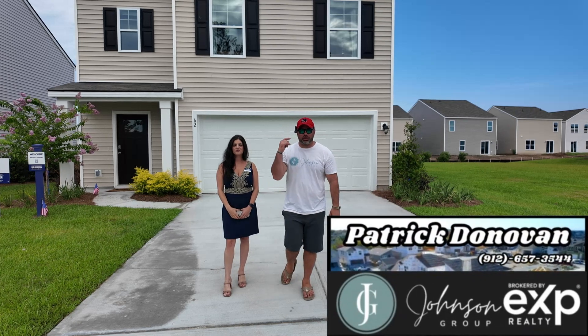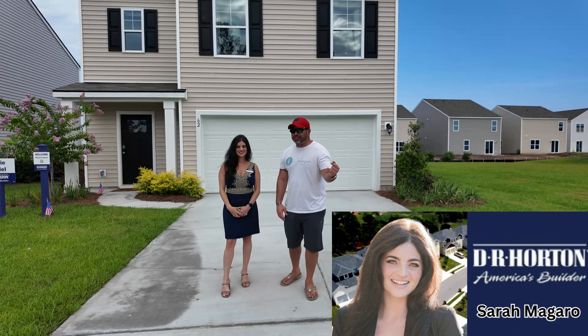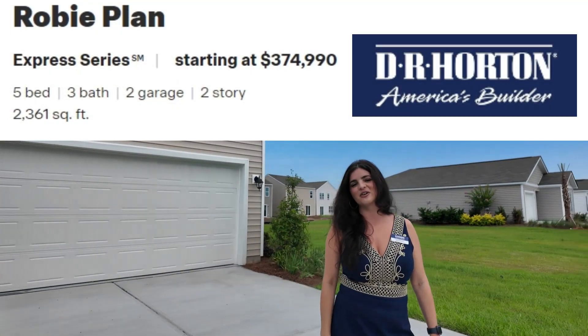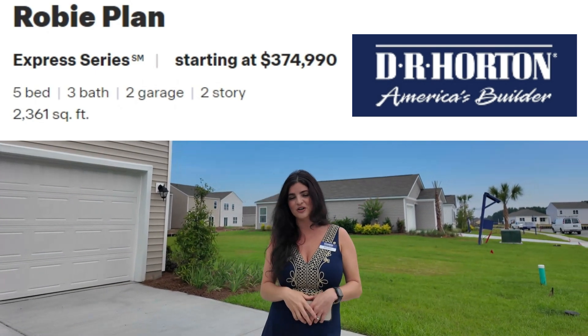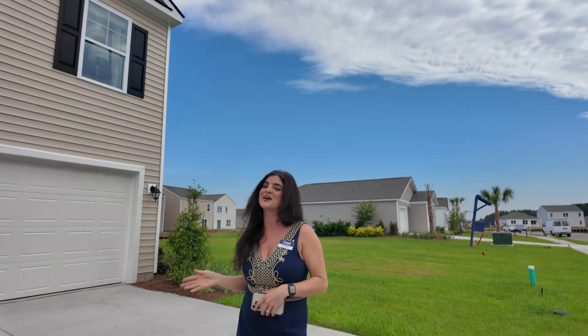Hey guys, Patrick from EXP Realty, part of the Johnson Group, out here with Sarah Magaro from DR Horton. She's been walking us through a Roby plan, so let's just get to it. So we have the Roby here behind me. The Roby plan is very popular with DR Horton — it is a five-bedroom, three-bath plan with a two-car garage, coming in at $23.61 on the square footage. There's a lot to feature in this home, so let's go take a look.